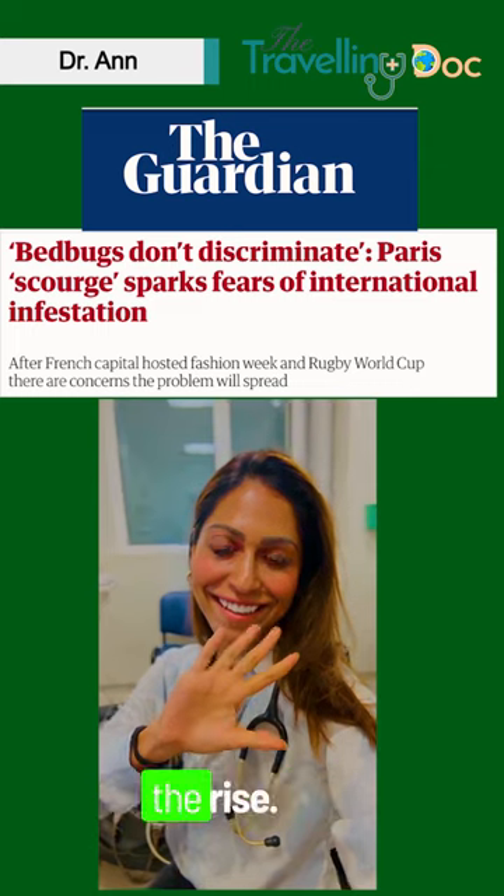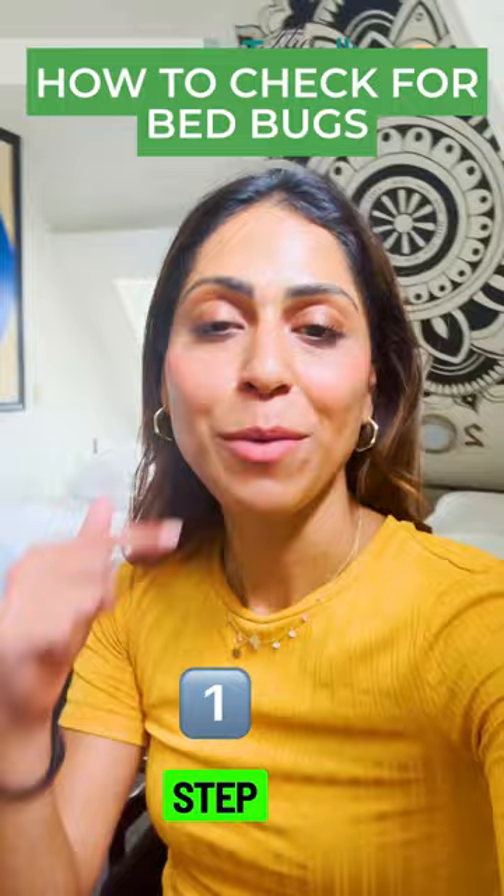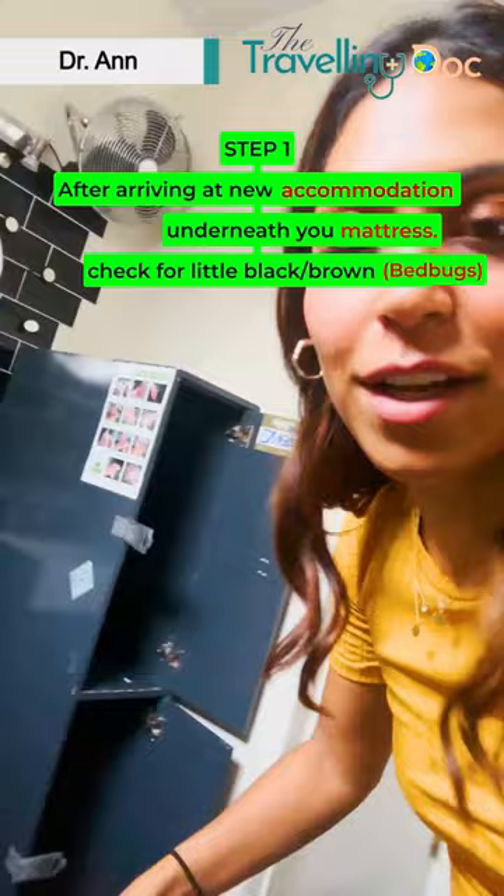Bedbugs are on the rise — you might have seen that on the news. Step 1: arriving at new accommodation, just check underneath your mattress, check underneath your duvet, and check for little black dots.